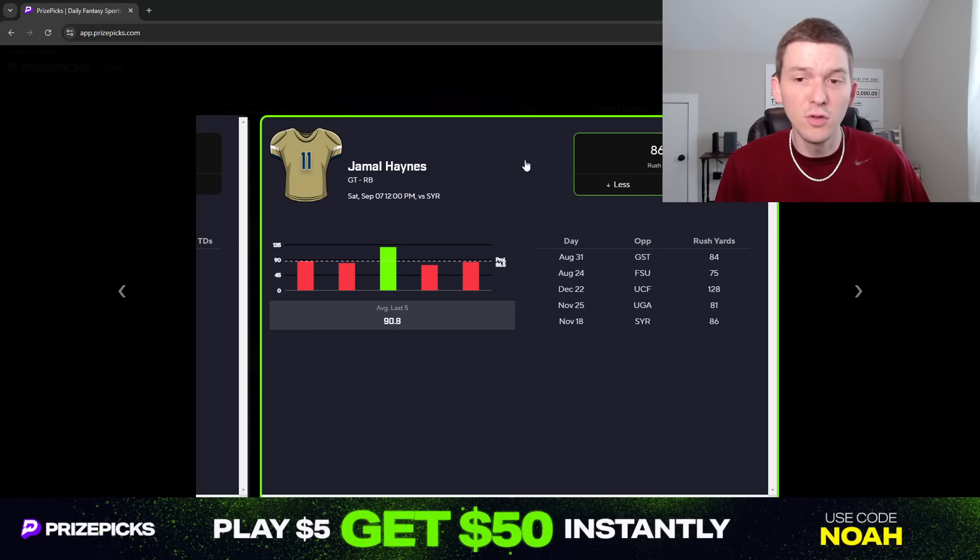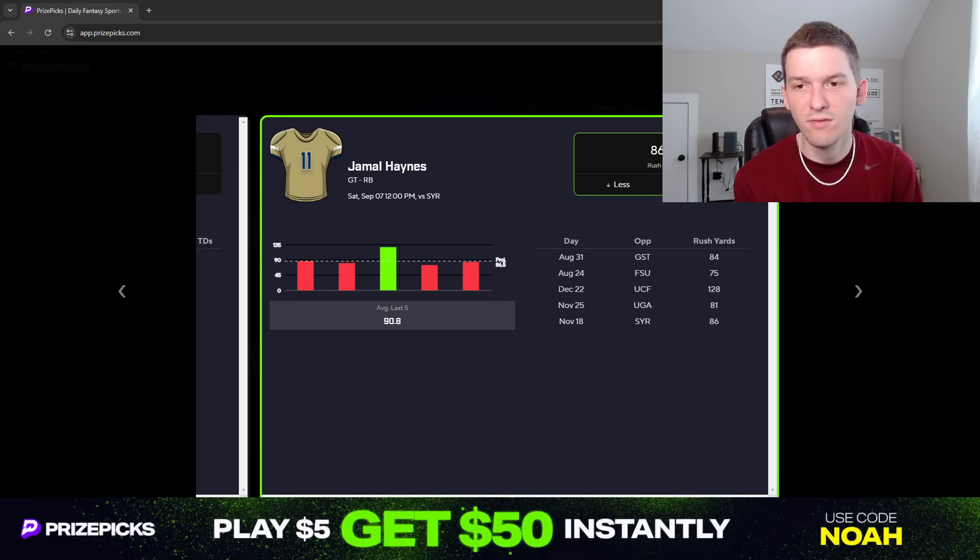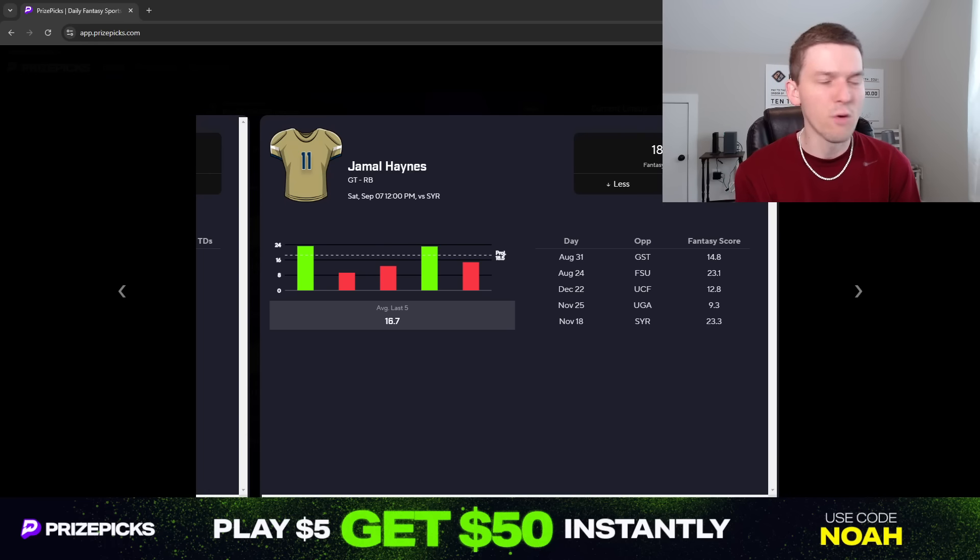Looking at Jamal Haynes' game log so far this season, he has gone under this line in both games. He had 11 carries for 75 yards against Florida State — very efficient at 6.8 yards per carry, just didn't get a ton of volume. Then last week against Georgia State, we saw him get more volume: 17 carries for 84 yards, averaging 4.9 yards per carry. The volume should be there for Jamal Haynes — he doesn't really have much competition for touches. The only other backs to get carries against Georgia State were Anthony Carey with 4 carries, Haynes King with 5, and Chad Alexander with 5. Some of that may have come in garbage time, as Georgia Tech played with a pretty big lead for most of that game.